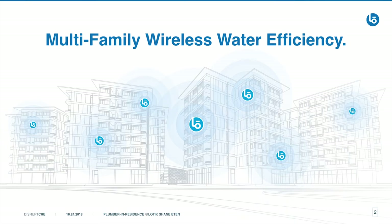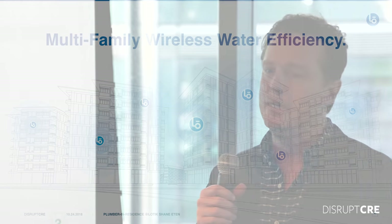So if we could hear them, we would understand a whole lot more. We believe that there's the ability to drive water efficiency in multifamily buildings — we believe that you could save around 40 to 50 percent on water costs in a multifamily building.